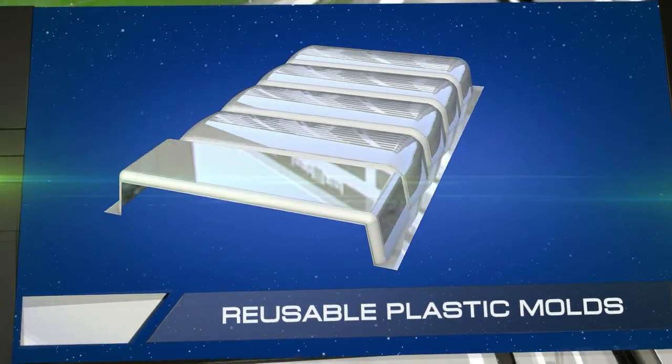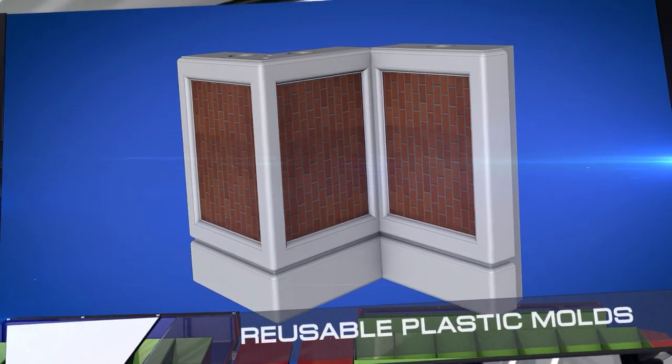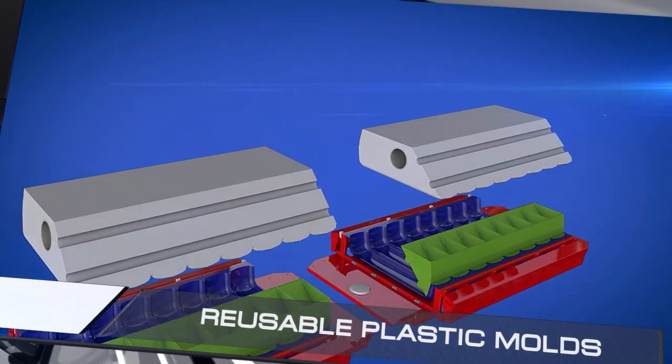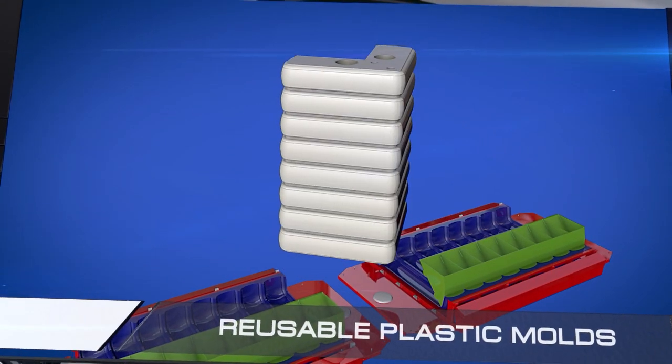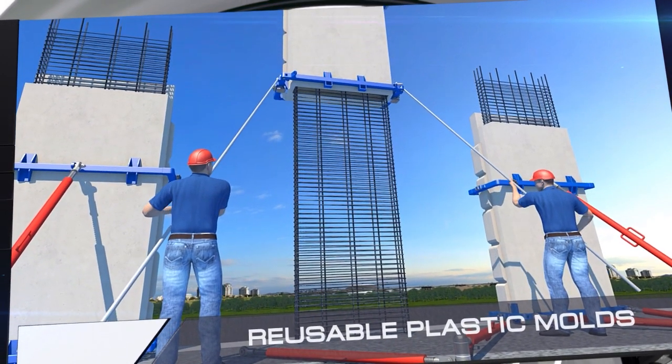The ability to process plastic multiple times has allowed us to significantly reduce the cost of producing the panels. Our technology makes it possible to cast plates in virtually any shape, which significantly simplifies and speeds up their preparation and setup time.